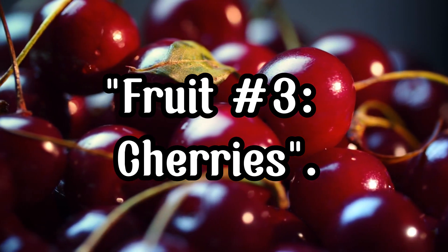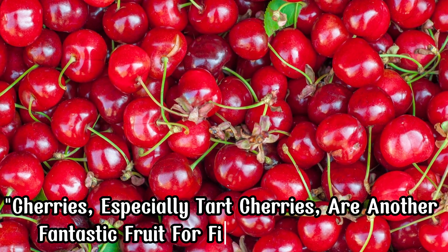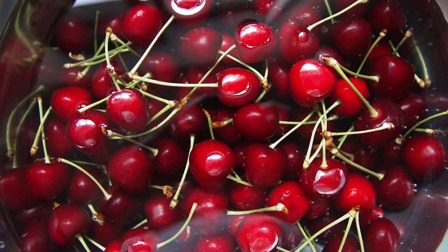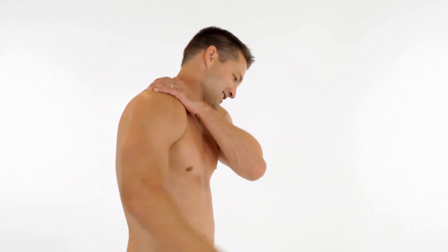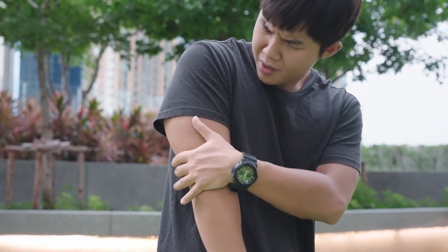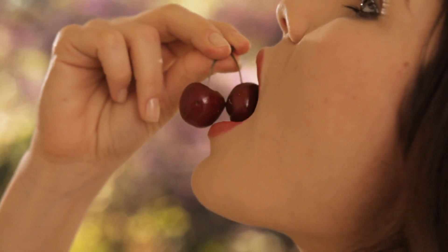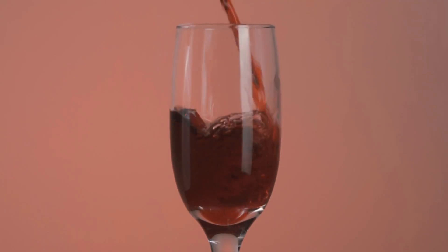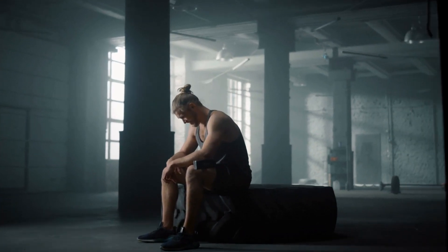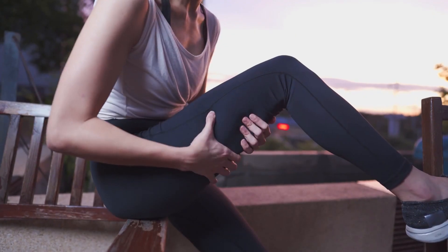Fruit Number 3, Cherries — especially tart cherries — are another fantastic fruit for fighting inflammation. They are rich in anthocyanins and other antioxidants that help reduce inflammation and muscle soreness. Tart cherry juice in particular has been shown to lower inflammation and reduce symptoms of osteoarthritis and gout. Snack on a bowl of cherries or drink tart cherry juice to help reduce inflammation and promote muscle recovery after a workout. Including cherries in your diet can also help improve sleep quality and reduce muscle pain.